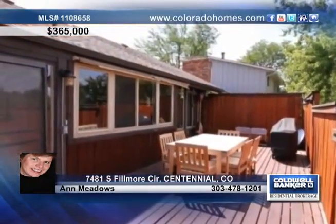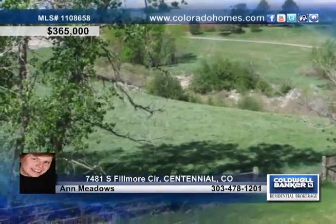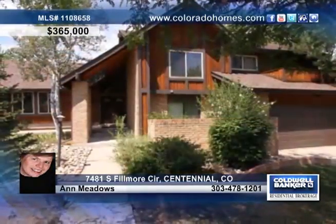The finished walkout basement opens to the large patio. The spacious deck is off the kitchen and looks out on breathtaking mountain views. Call Ann Meadows for more information on this great home.